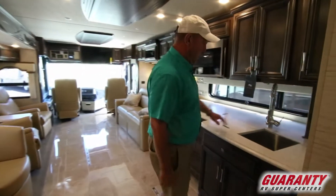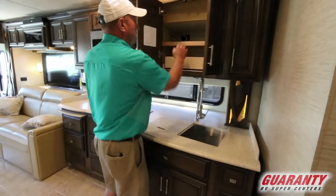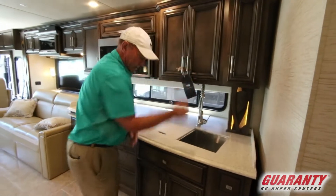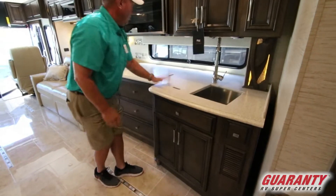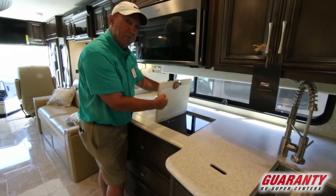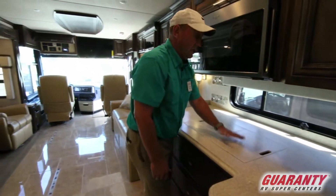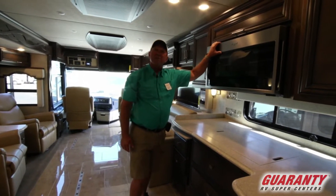As we move into the kitchen area, there are big deep sinks, slide drawers above, a wastebasket underneath, and Corian countertops — lots of room. This is an electric coach with an induction cooktop. It can be lifted out, unplugged, and taken outside if you don't want to cook inside. There's plenty of room for a coffee pot and a microwave convection oven.